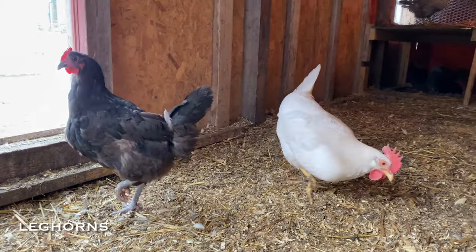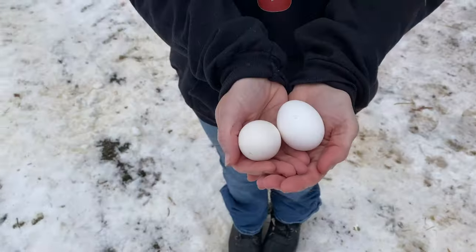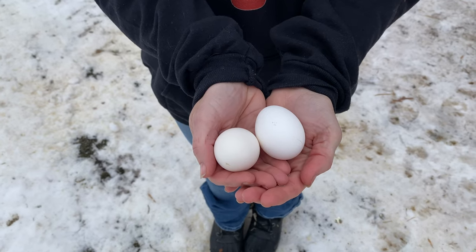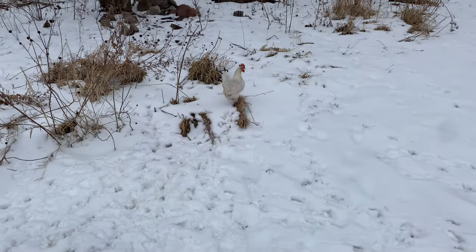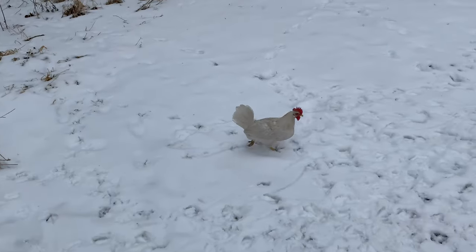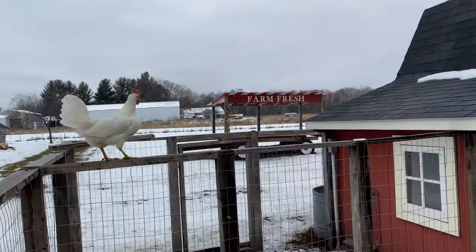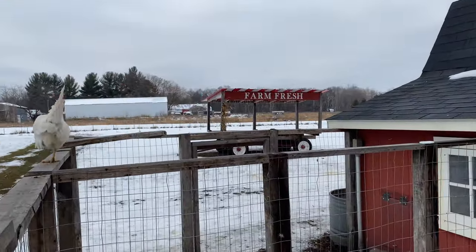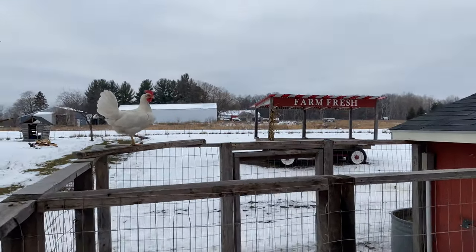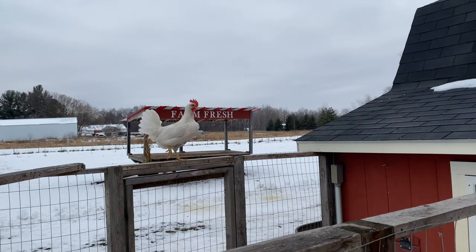Leghorns are a really great breed to add for egg-laying because they're one of the most common egg-laying chickens. They lay the most eggs — the bright white eggs. They're a very hearty breed, good in heat and in cold. They're not super friendly though; they pretty much like to be left on their own. So they're a good backyard chicken if you just want them to go around and forage and get a great amount of eggs.